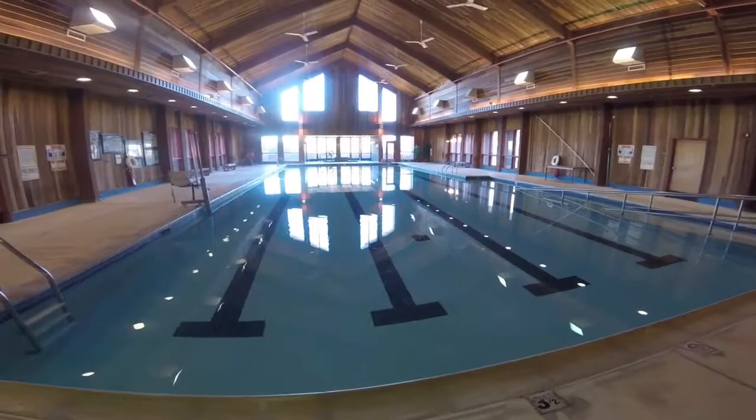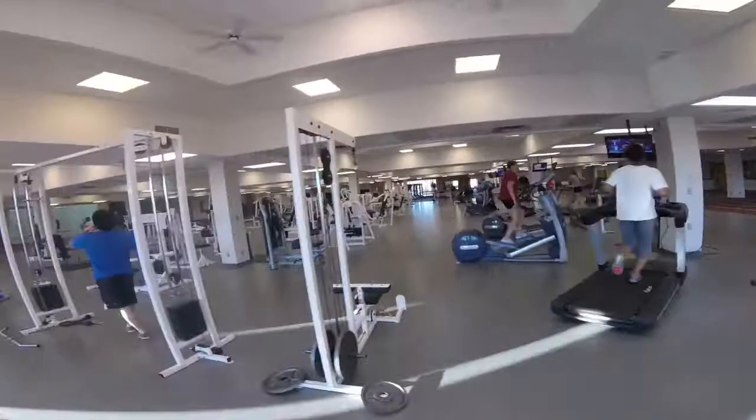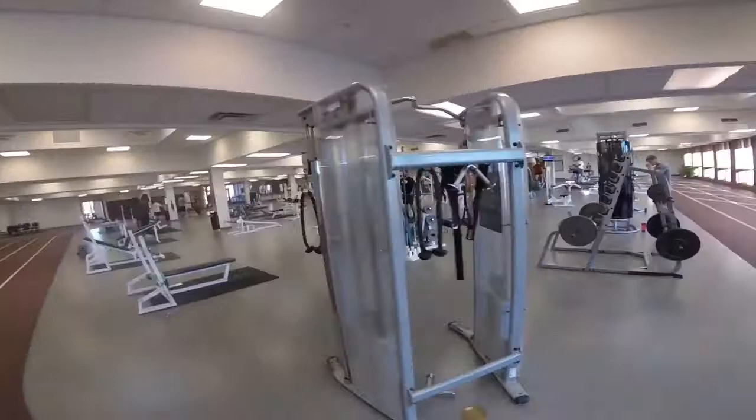The JR Holder Wellness Center is the most popular spot on campus. Free to students and open to the public, this facility is equipped with an aquatic center, free weights, machine weights, cardio equipment, as well as two full-sized racquetball courts.